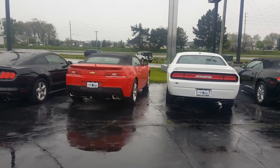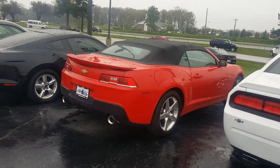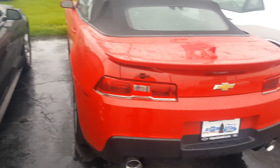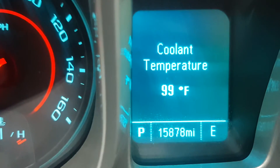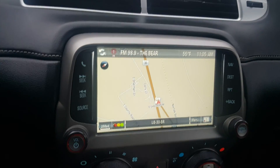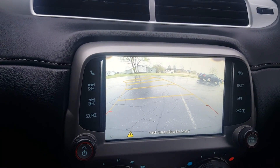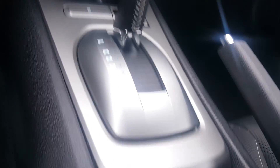I'll give you a quick video of the Camaro you inquired about. Current miles on it is 15,878. It does have the navigation, backup camera. It's automatic, not a manual.